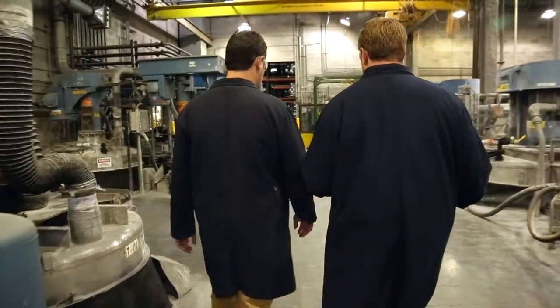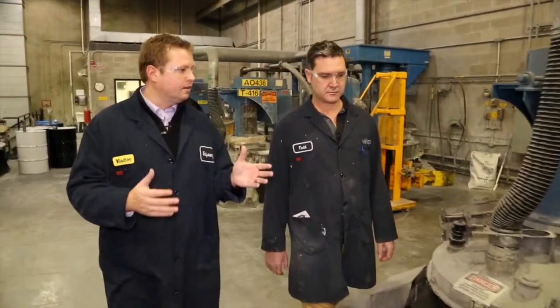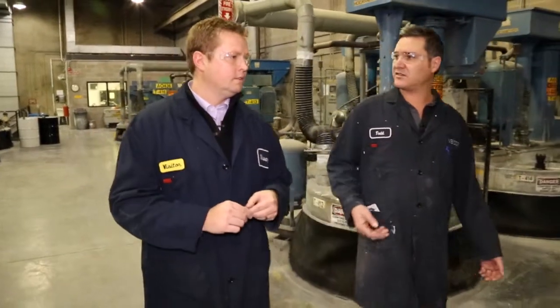Todd, you've been here about six years and had your hand in a lot of the collaboration with the automation systems here. How has it helped efficiencies internally for Valspar? Sure — this system we designed about two years ago from the ground up internally, and it's helped significantly.